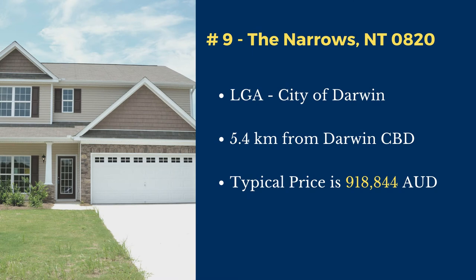Number 9: The Narrows. The Narrows is in the City of Darwin local government area. This suburb is located 5.4 kilometers north of Darwin's central business district. The typical price of a house in this suburb is $906,471.